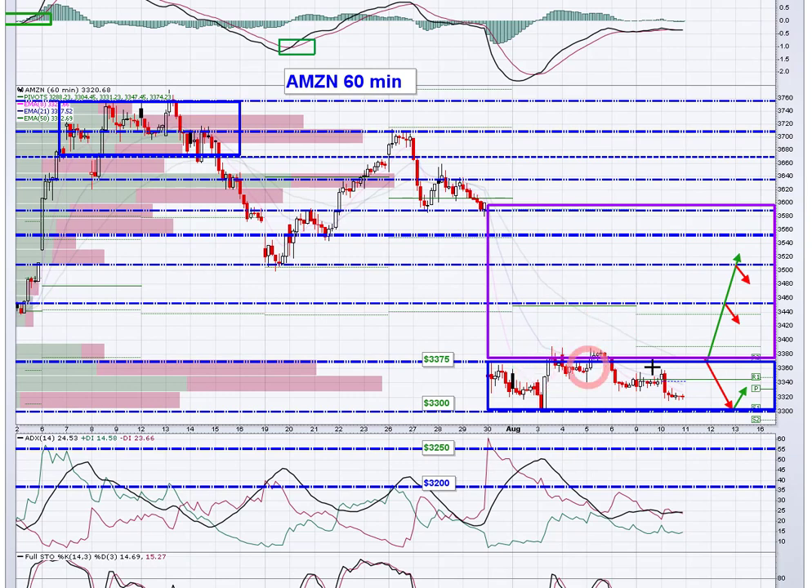Amazon — nothing. It's just in this range between $3,300 and $3,375. I see no reason to get involved unless or until we get a breakout above $3,375, or we find support down at $3,300. But you get a break below $3,300 and that's going to open up some downside.